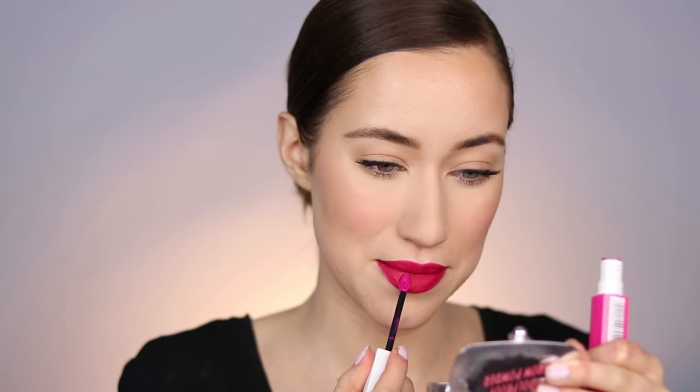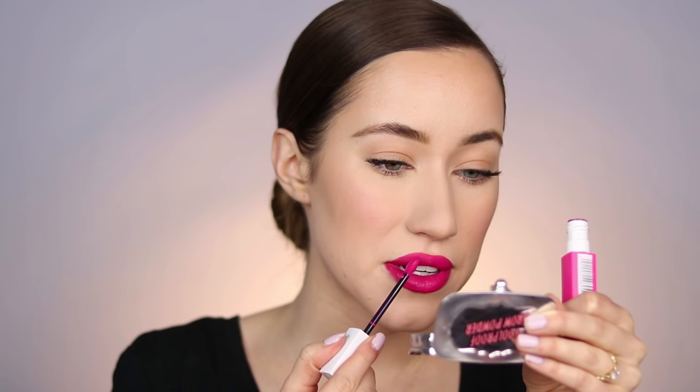We're going to wipe off any foundation that got on the lips, and then I'm going to line the lips with the Lip Filler Lip Liner from Thrive Cosmetics in the shade Valicia. I'm lining and filling in the lips with this color — this is the main part of the look. I'm taking my time to line the lips, overlining slightly in the center and connecting it to my real lip line on the outer corners. Now we're going into the Maybelline Superstay Matte Ink Lipstick in the shade Romantic — apparently this is the one Patrick Ta used. It's such a bold color — I'm really trying to be precise with the application.